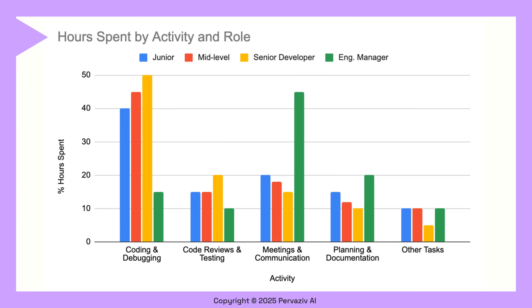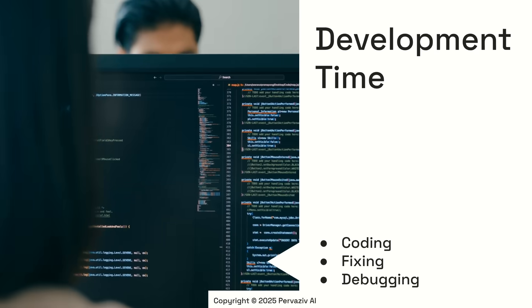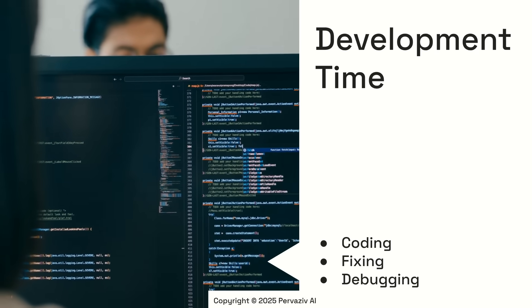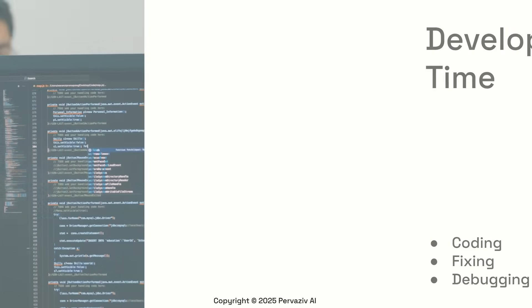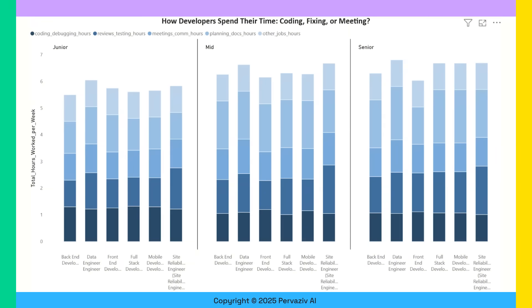As the seniority level goes up, the time spent on coding and debugging reduces in favor of meetings and project planning. A significant portion of a developer's time is dedicated to tasks such as writing new code, fixing bugs, and debugging systems. We analyzed how various developers spend their time, considering roles such as back-end, mobile, front-end, and full-stack developers, data and site reliability engineers.